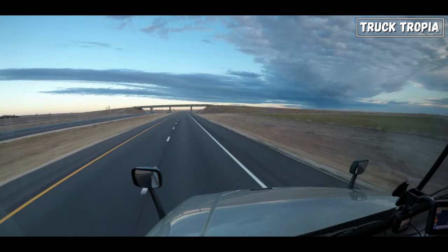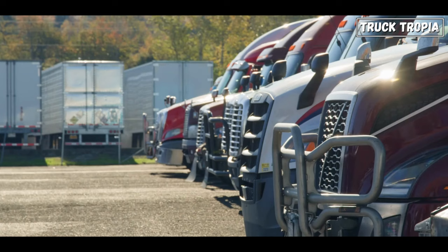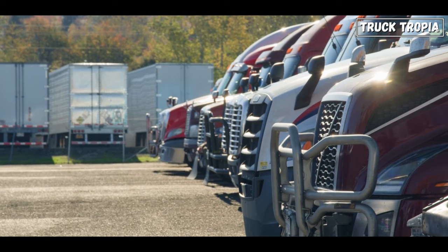These were some of the most essential components of a semi-truck. From the powerhouse engine that drives these massive vehicles to the safety-conscious braking system that ensures control on the road, each component serves a vital role in the truck's functionality. We hope you enjoyed and learned something new!